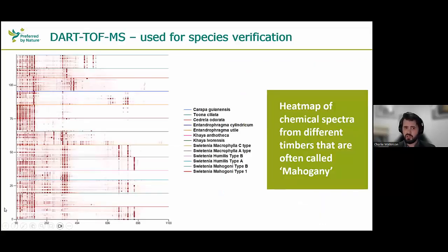With DART-TOFMS, a scientist takes a very small sliver — about a matchstick-sized piece of wood — and holds it in front of an ion stream that goes into a mass spectrometer, allowing us to get the chemical information out. We interpret that chemical information by looking at heat maps — the masses that come out of the sample at the mass-to-charge ratio, which gives an indication of what kinds of compounds are in the wood. Using your nose as a rough analogy to a mass spectrometer, you might be able to tell the difference between cherry and oak. Shown here are heat maps covering different woods that could be bracketed as mahogany.